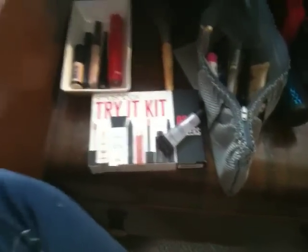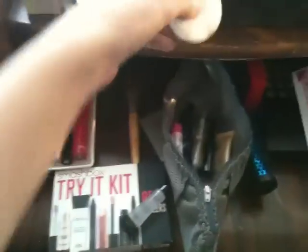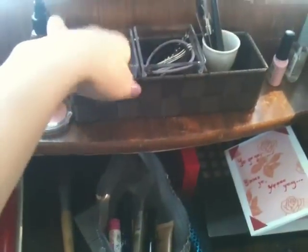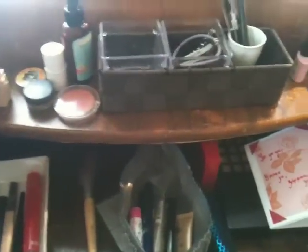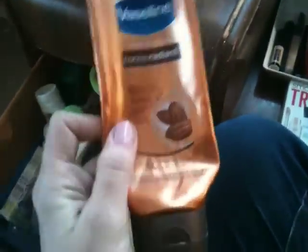These are the cotton pads that I like — the ones that don't pill when you use them. You get them at Walmart, and I usually keep those in here. And this is another good one for dry skin in the winter. It really works and it's not greasy.